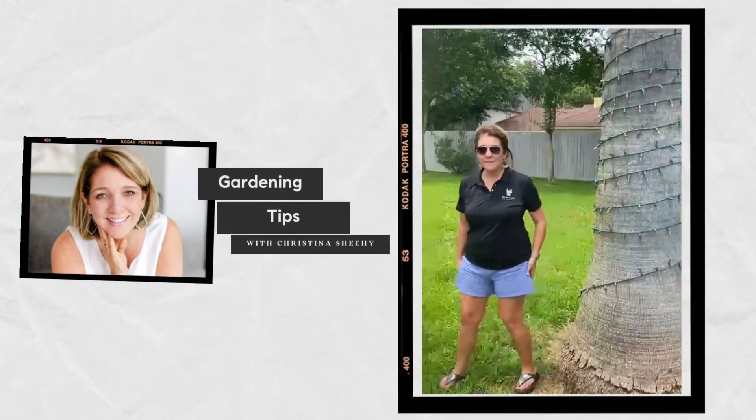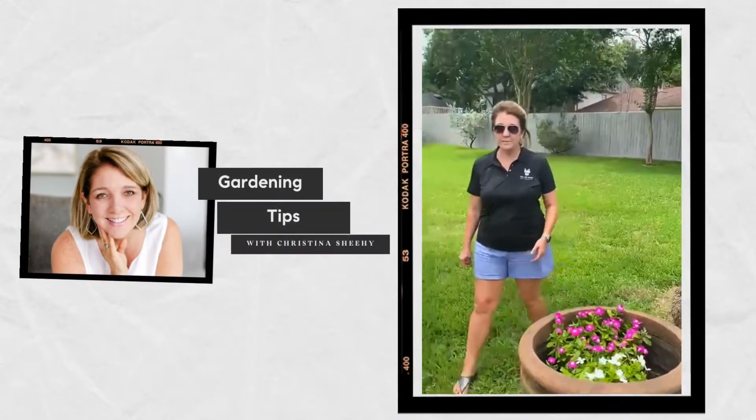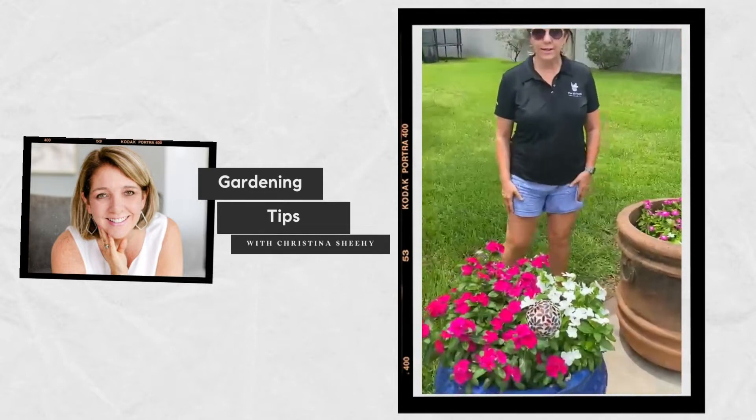Hi, it's Christine. I'm with the Jill Smith team and I wanted to share with you some gardening tips and some of my favorite flowers that I have in my own backyard.